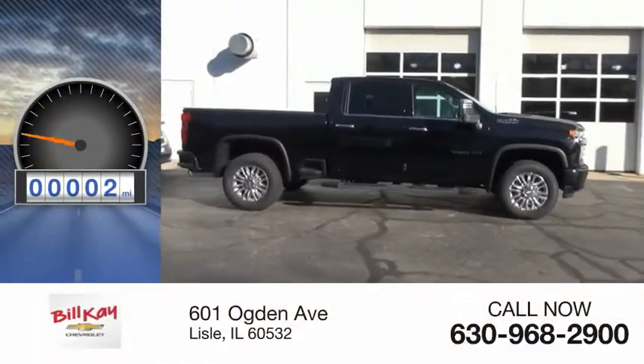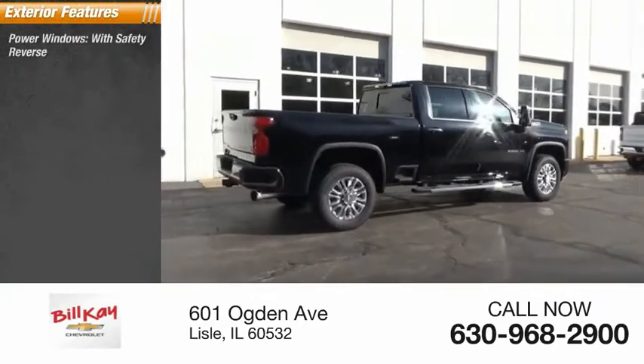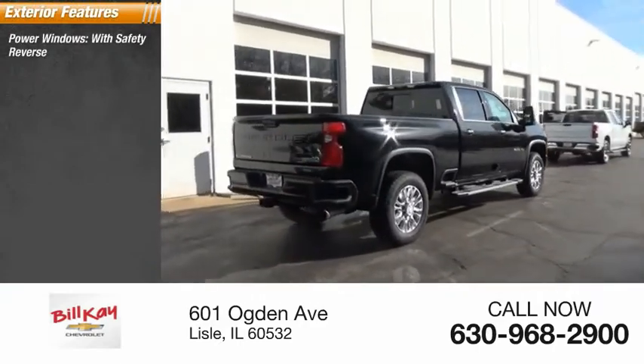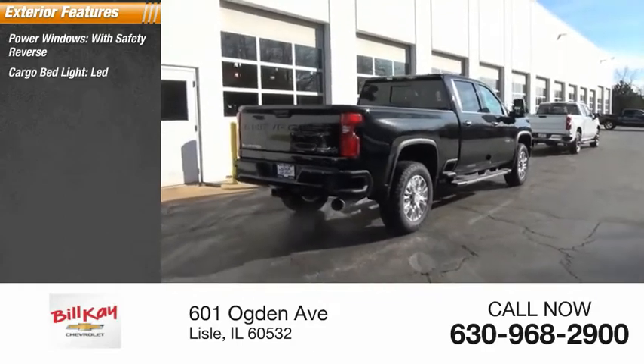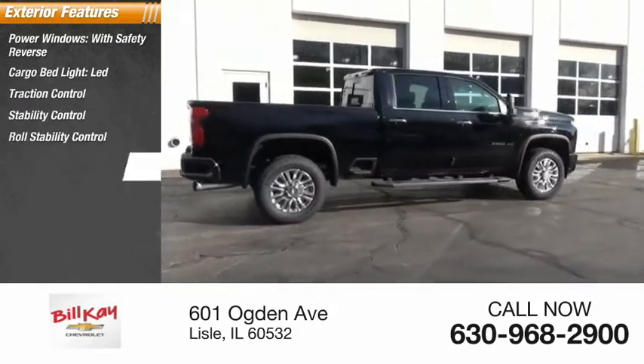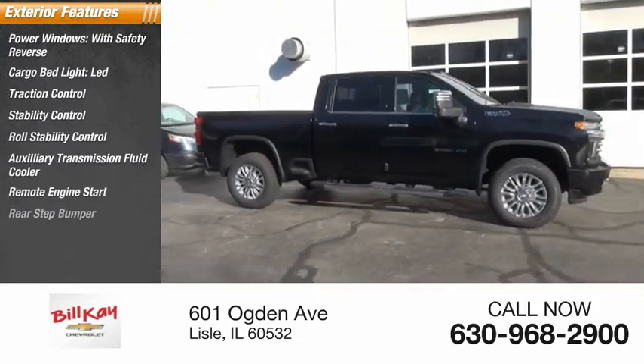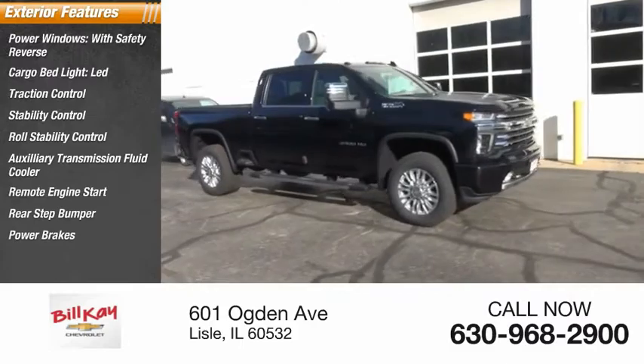This vehicle has less than 100 miles. Here are some of this vehicle's great options: power windows with safety reverse, cargo bed light LED, traction control, stability control, roll stability control, auxiliary transmission fluid cooler, remote engine start, rear step bumper, power brakes, and braking assist.